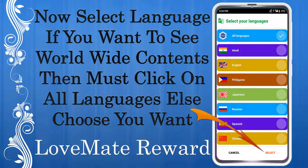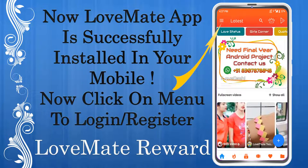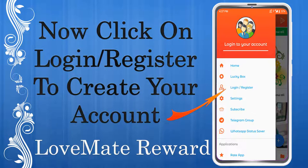Now select your language. If you want to see worldwide content, then you must select all languages; otherwise choose the ones you want. Love Mate app is successfully installed on your mobile. Now click on the menu to login or register, then click on login or register to create your account.